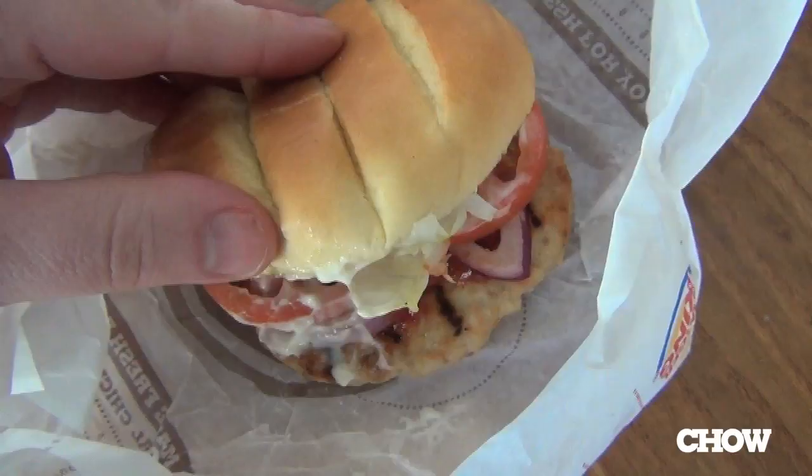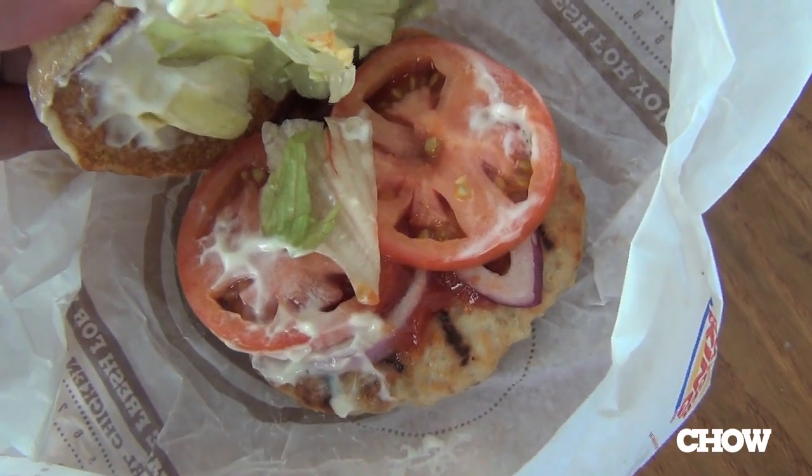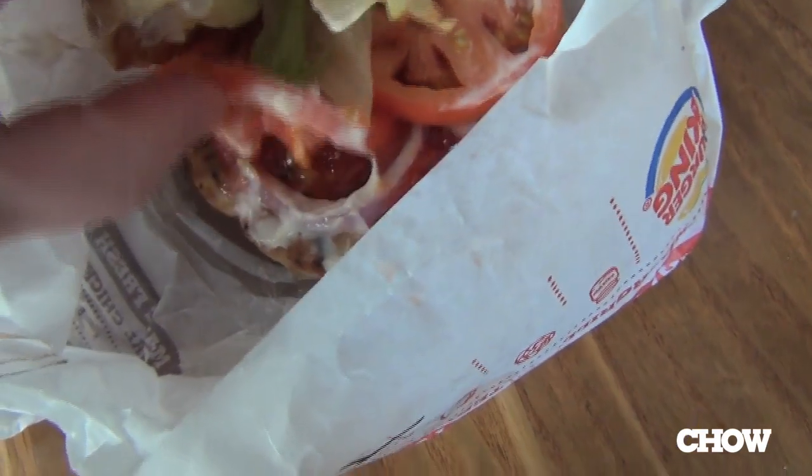One of the two new healthy-ish items on the Burger King menu is the turkey burger, along with the veggie burger. Let's take a bite and see how it goes. It's really interesting — it's as though it has been punched up with turkey extract to taste more turkey-ish. I'm getting a lot of turkey flavor.